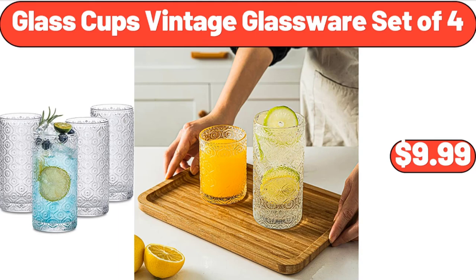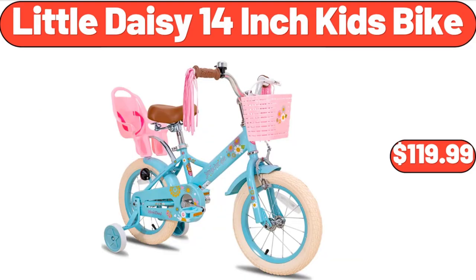Glass cups vintage glassware set of four, $9.99. Little Daisy 14-inch kids bike, $119.99.